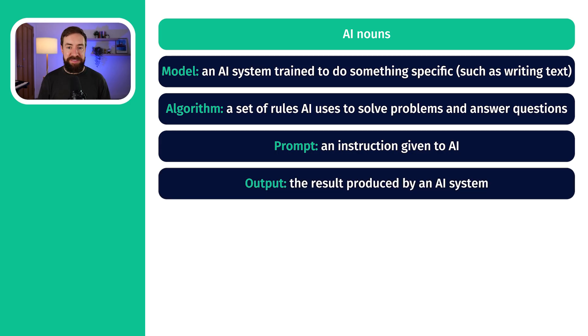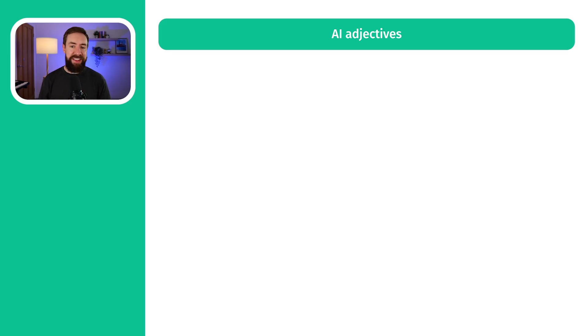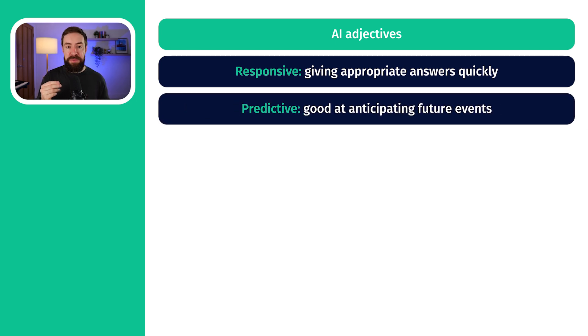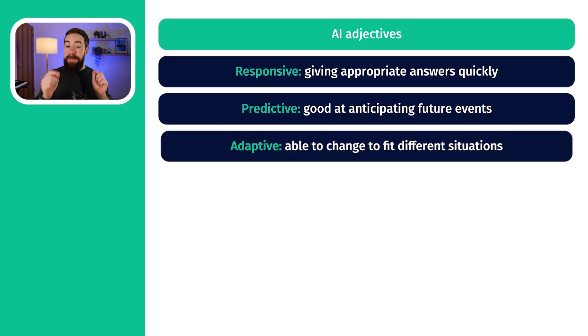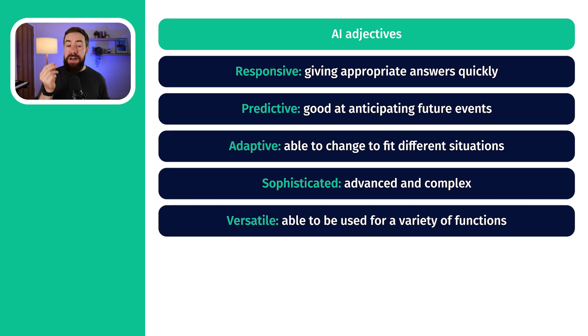Then we have prompt — the question or instruction that you give to AI. And what do you get back? You get an output — the thing that the AI generates for you, the answer. And then finally, bias — an unfair preference or preferring something in an unbalanced way. That's a problem some people are worried about with AI. We can also use useful adjectives about AI: responsive means it quickly comes back to you; predictive means it can guess what might happen in the future; adaptive means it can change depending on what you ask it to do. The DET is an adaptive exam — if you're doing well it gets harder, if not it gets easier. And sophisticated means advanced or high level.